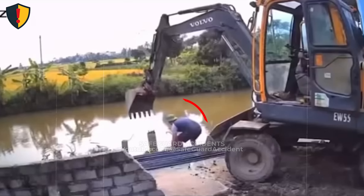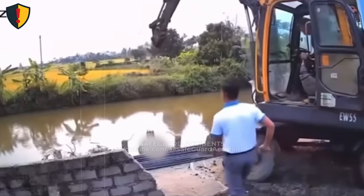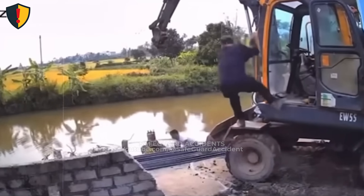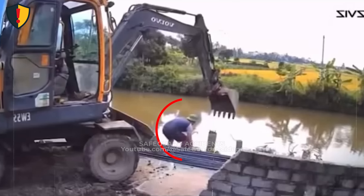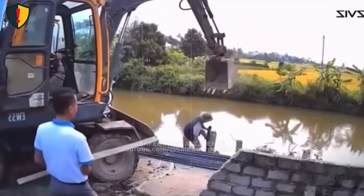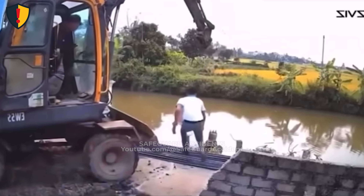Beside a canal, a worker steps toward the water as an excavator moves close by, then the bucket releases downward instantly. Maintain the excavator exclusion zone and never walk under a raised bucket. Treat the machine's operating envelope as active whenever the boom is elevated. Excavator buckets are held in position by hydraulic pressure, not mechanical locks. If pressure is lost due to valve failure or hose issues, the bucket can descend instantly under gravity.